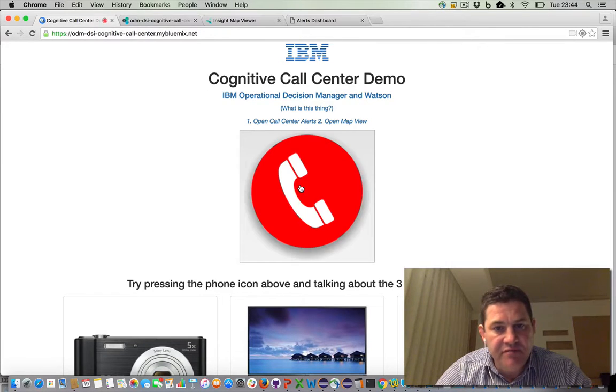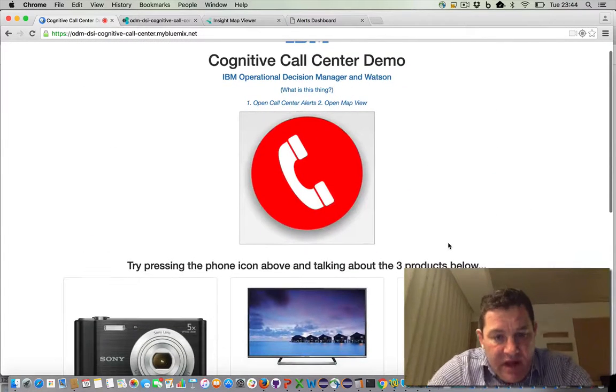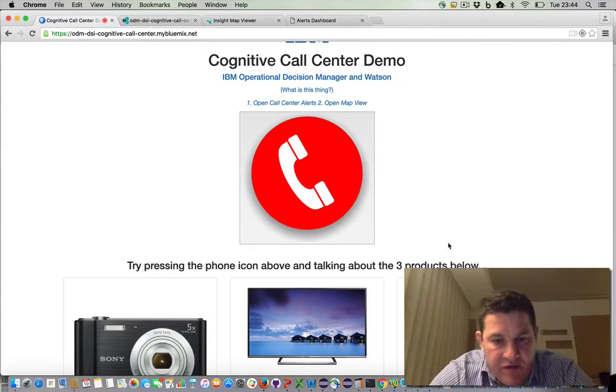I'm going to start the conversation. Hello, yes, I would like to phone — I'm phoning you to complain about the television that I ordered. It arrived three weeks late and it was the wrong TV. And when I turned it on, there was a big black band across the center of the TV where all the pixels were broken. So I'm really unhappy with your service. Peter is very unhappy.